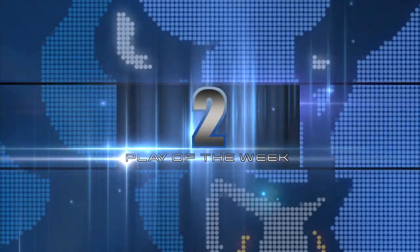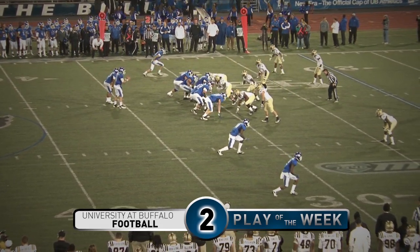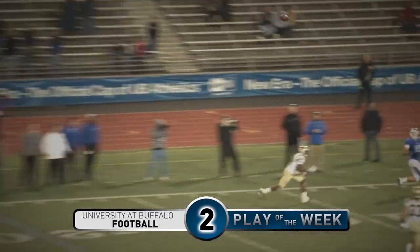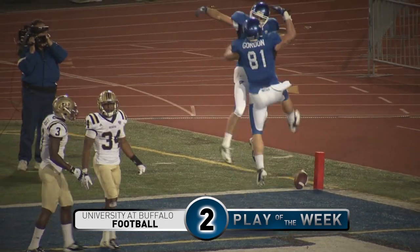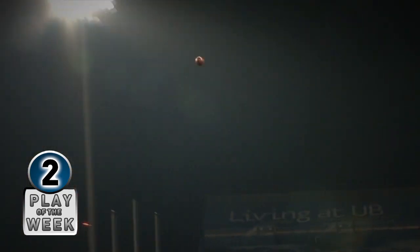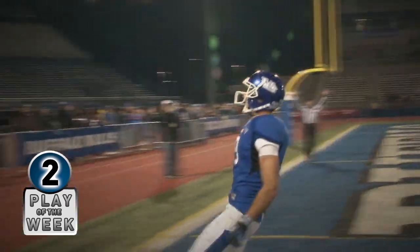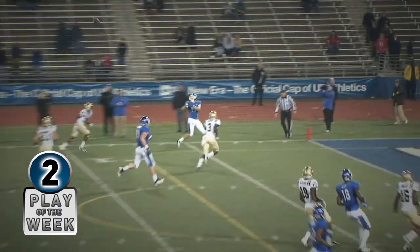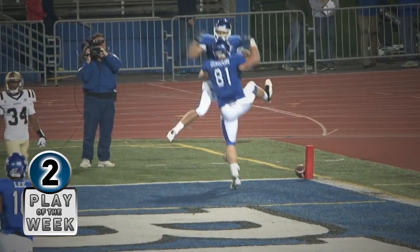Number two. Second down and seven for the Bulls from the 30-yard line. Lakata in the shotgun, gets the snap, in the pocket, looks, looks, throws it deep — wide open, Alex Knutes. Bullseye, it's a Buffalo touchdown! A double move by Alex Knutes. Joe Lakata pump fakes to Knutes on the left side, the cornerback takes the bait, and Knutes is down the left side wide open. Good throw by Lakata. What a nice play call there by Alex Wood, and a tremendous drive for this Buffalo offense.